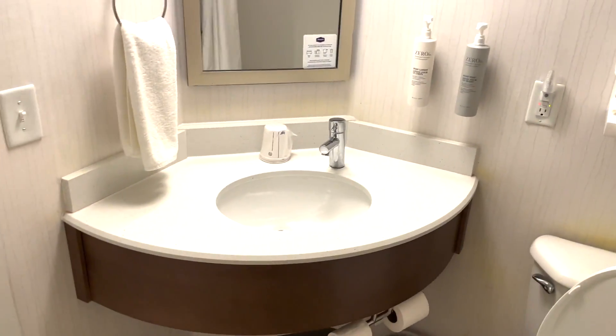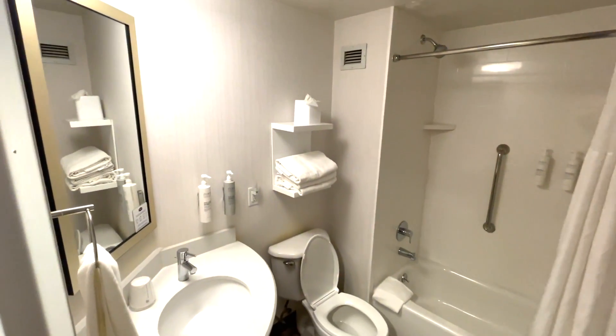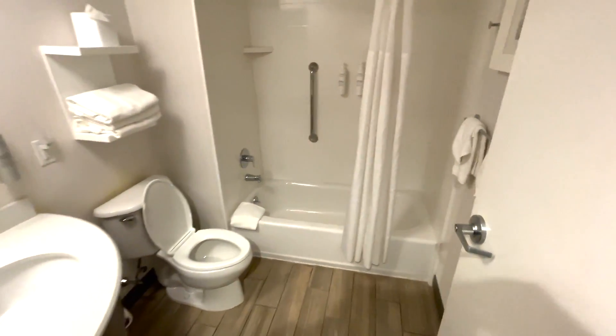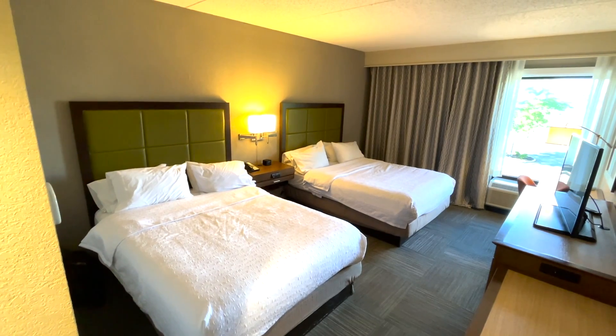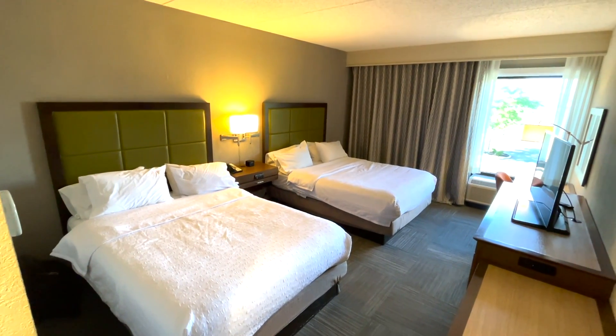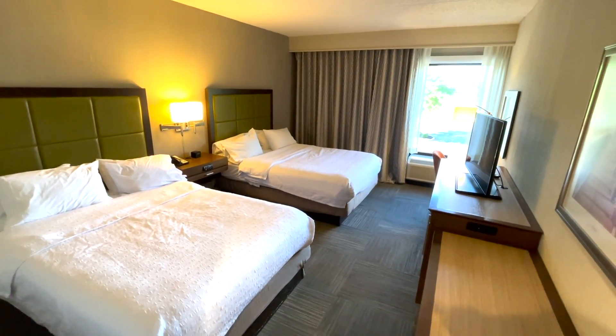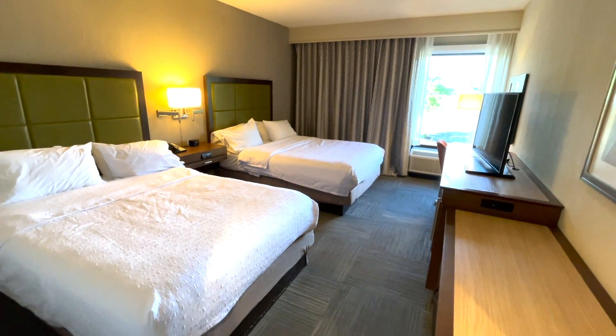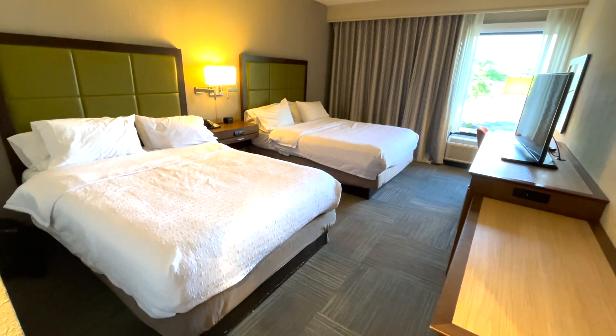Overall this room had decent space, but again the pillows and the walls were a bit of a downfall, though we were very well accommodated by the staff. I hope this helps you plan your next trip out to Middletown or Legoland New York. This was the Hampton Inn of Middletown — thank you for joining us on this TMR Tours and we'll see you on another adventure.